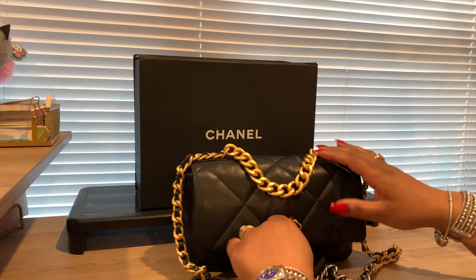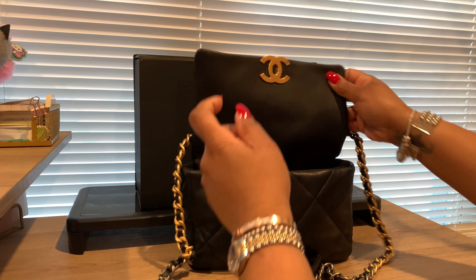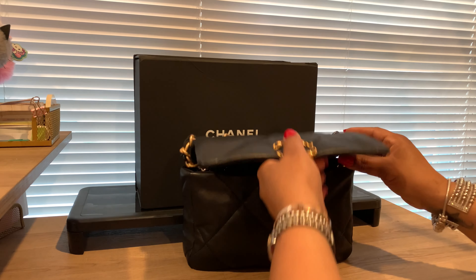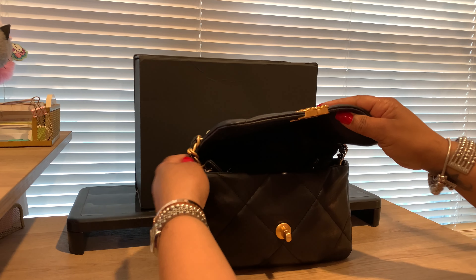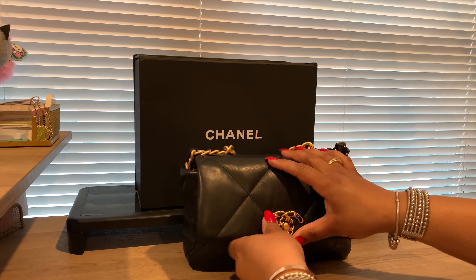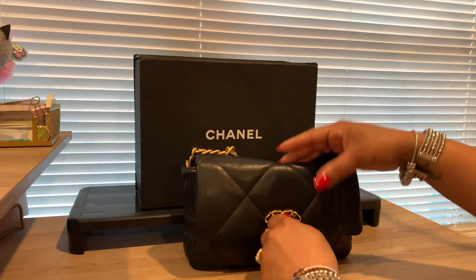It goes back around to the other side of the bag. If you didn't want to have the chain out, depending on how much stuff you have in your bag, you can just take that and stick it in — these have a little opening so you can stick it in, close it up, and bam, you've got a wrist carry.